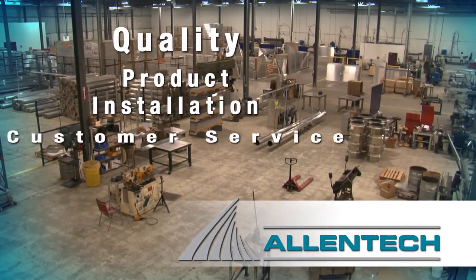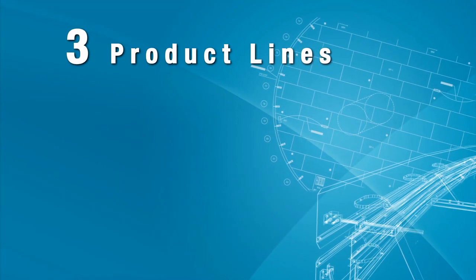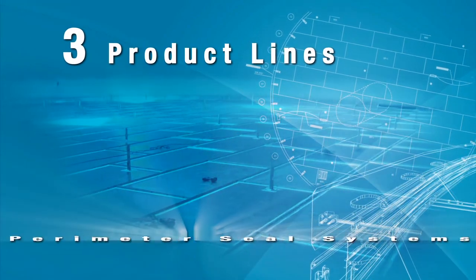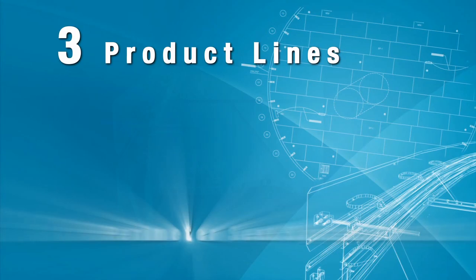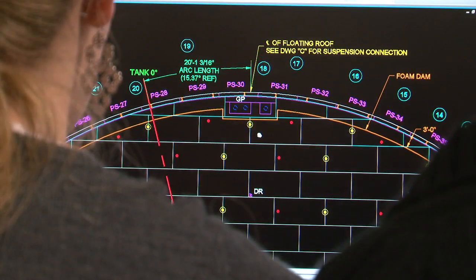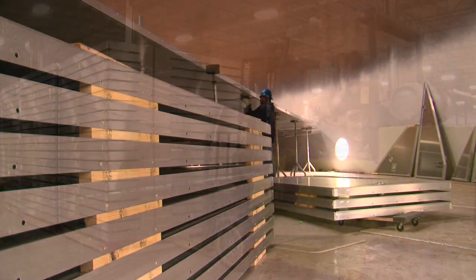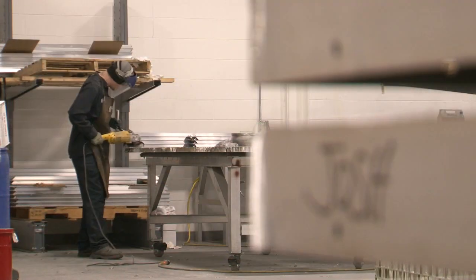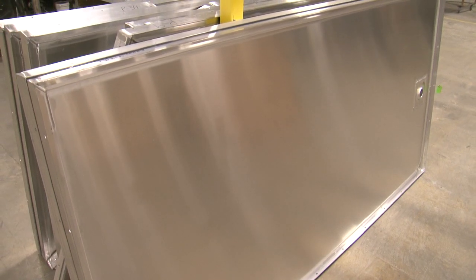Our reputation derives from the fact that we focus on three core product lines: internal floating roofs or IFRs, perimeter seal systems for above ground tanks, and floating covers for API separator basins. From design through manufacture and installation, every aspect of production is handled right here at Allentech. It's all we do, and we do it better than anyone else.